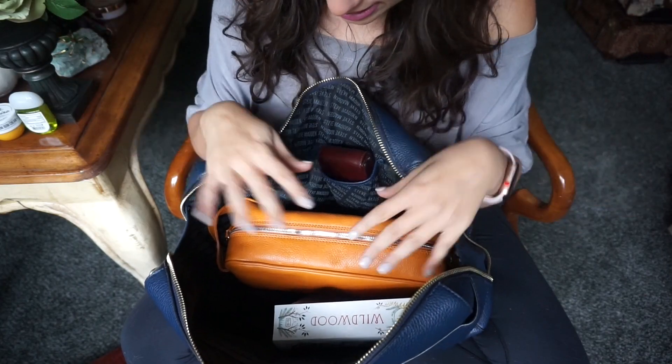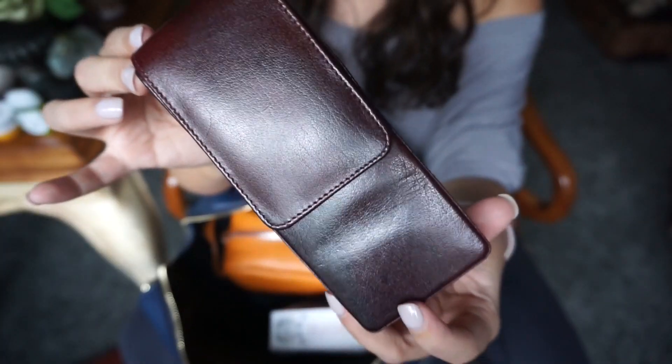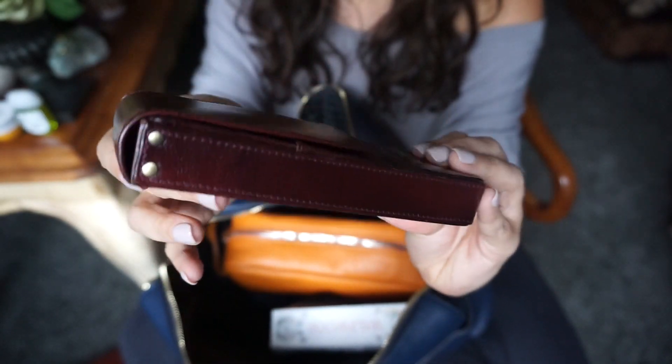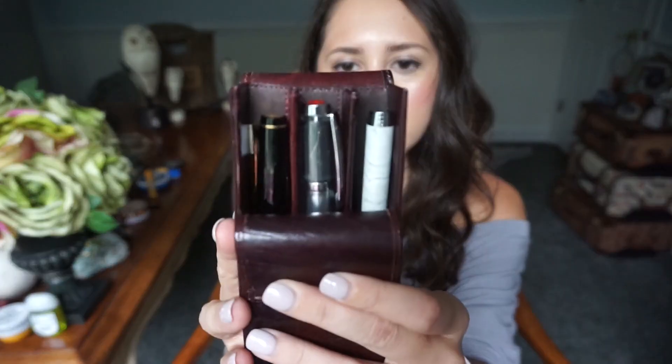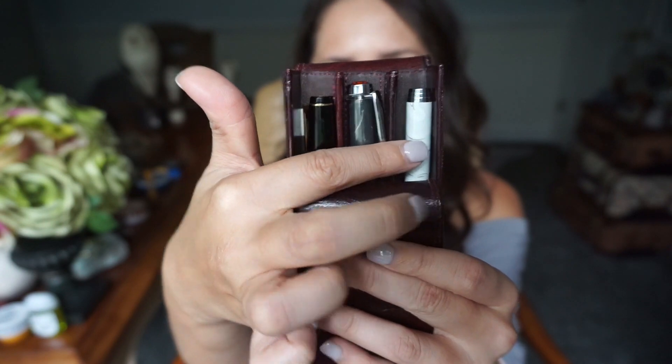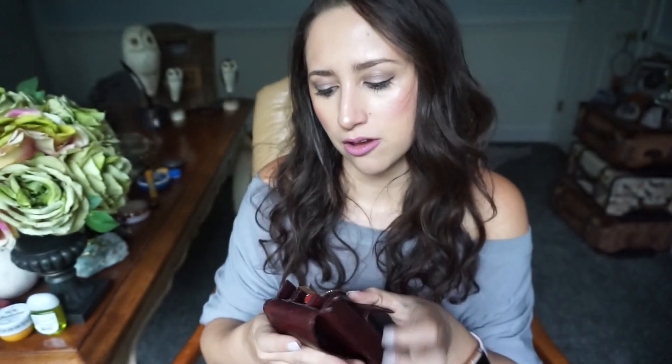I got the Library of Flowers hand cream at Barnes & Noble — very fitting for this purse. Next is my pen case, which I got from Goulet Pens. It's magnetized and opens up to show all my pens. These two are fountain pens, and this one is a ballpoint for signing checks at restaurants. I've also got my Twisbi and my Pilot Falcon pen. I feel like writers always love cool writing tools.